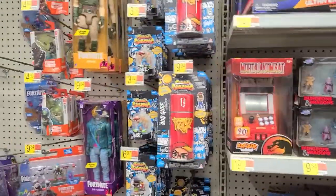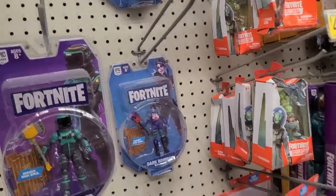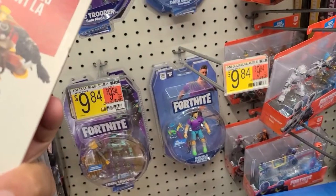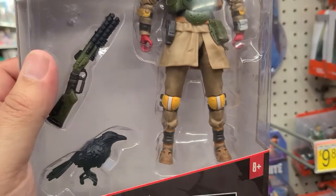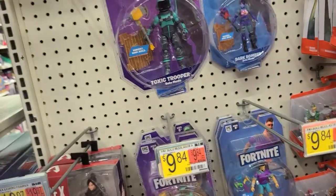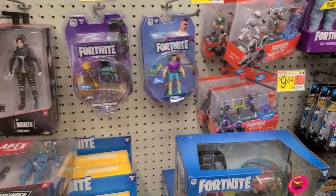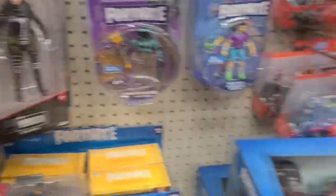Don't see the Back to the Future figures... oh wait, there they are! First time I've seen these in stock — looks pretty cool. Oh there's Pathfinder as well, and Wraith — they're all here. If you don't know, I play Apex, so this is really cool.